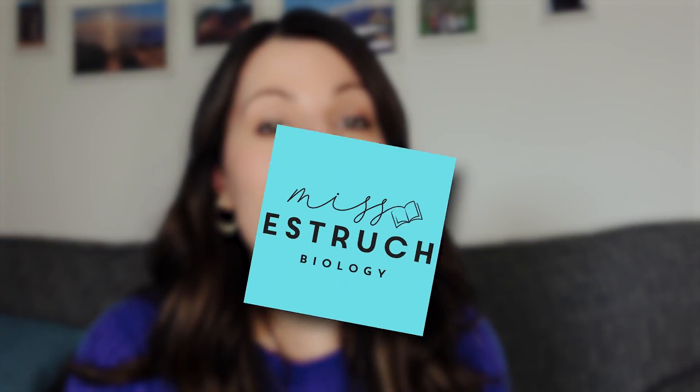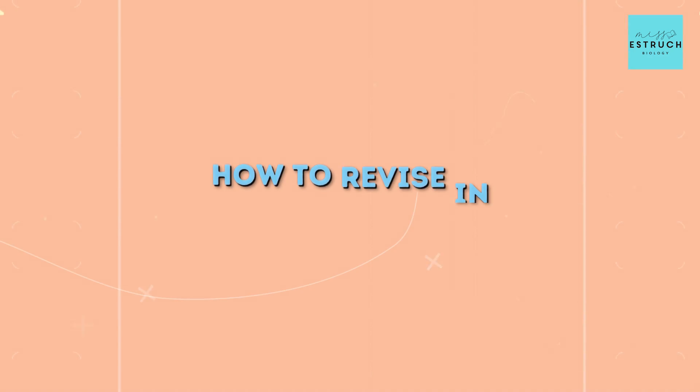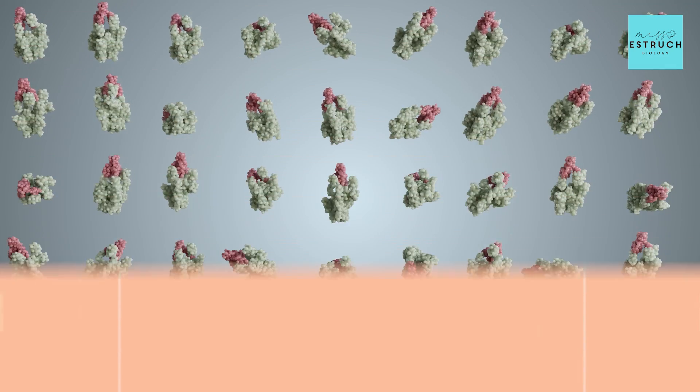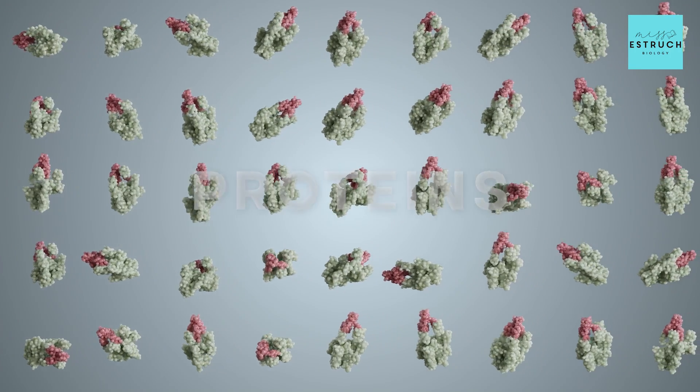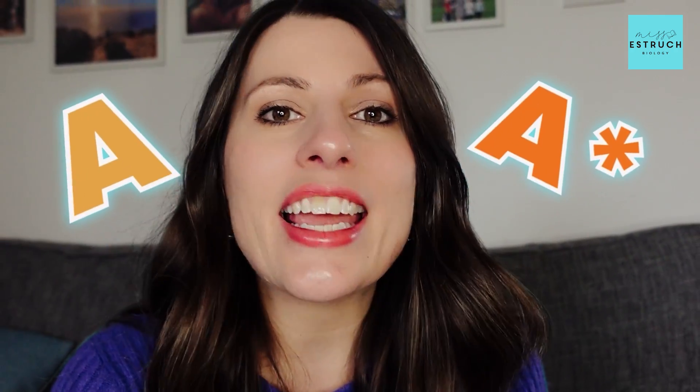Hi everyone and welcome to Miss Airstrike Biology. In this video I'm going to be talking you through how to revise in the most effective way, and I'm going to be applying it to proteins. So if you happen to have a test coming up for proteins this will be perfect for you, and even if you don't, copy these strategies for whatever tests you do have coming. These tips will help you go from a C or a D up to an A in your next test.